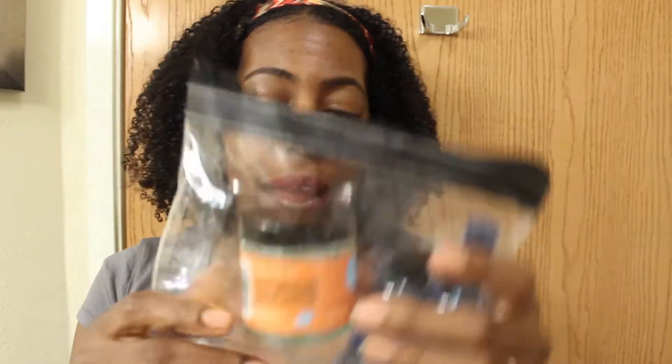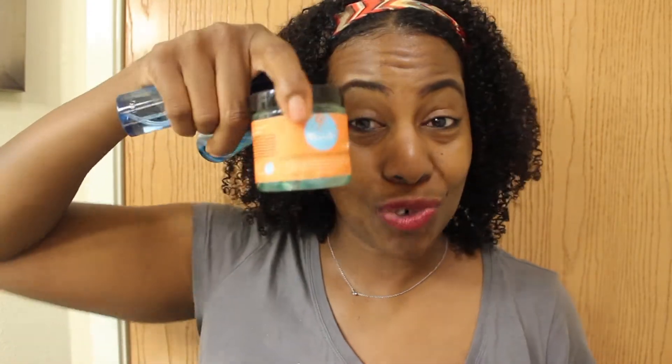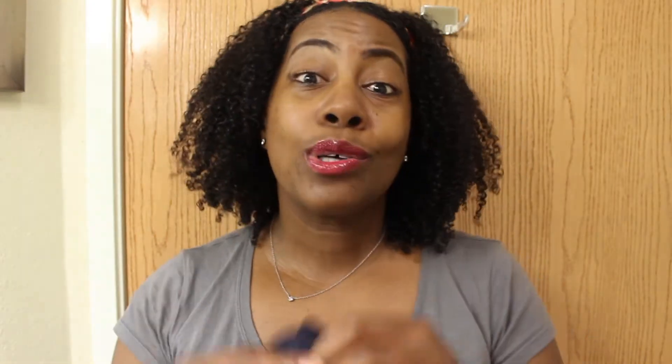I have this little bag and as you can see there's only three things in it. There's a little spray bottle which I just put some filtered water in from home. I have a little bit of almond oil — I don't need that much. And I have some edge control. I also keep my satin scarf with me, of course, because laying on those cotton pillowcases is really not good for the hair, especially hair like mine that's very curly, very coily, and can dry out very easily.